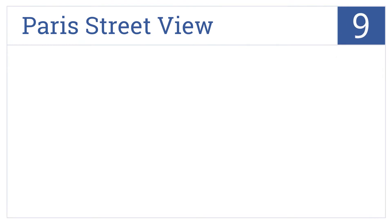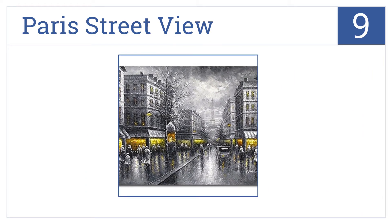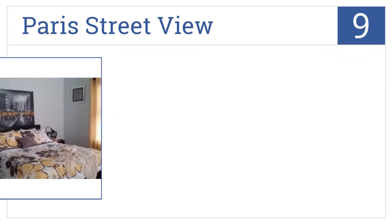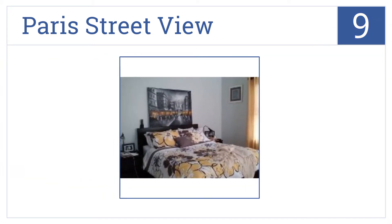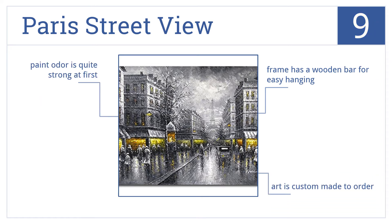At number 9, ideal for both an office and home setting, the Paris Street View invites you to a more exotic location with shops full of warm and inviting lighting. This art is custom made to order and the frame has a wooden bar for easy hanging. But the paint odor is quite strong at first.